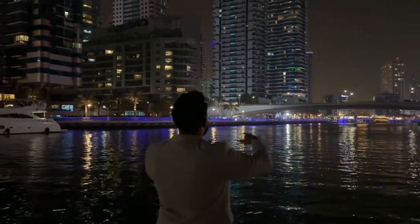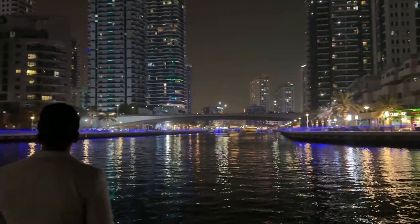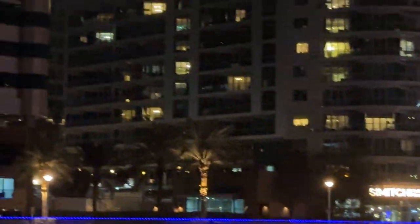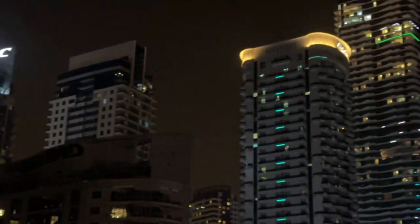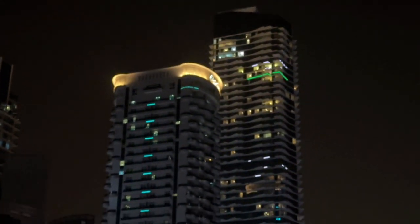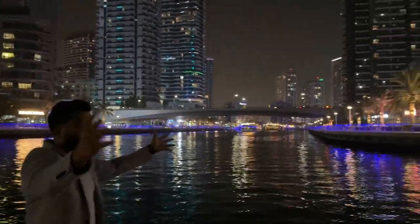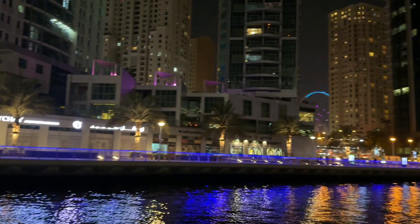We're heading towards the end of Dubai Marina. That section I mentioned that I'm not a big fan of — there's too much traffic. That's Stella Marie right there. I don't do a lot of business in that section. This is my section for Airbnb — anything on this side is where I invest majorly.